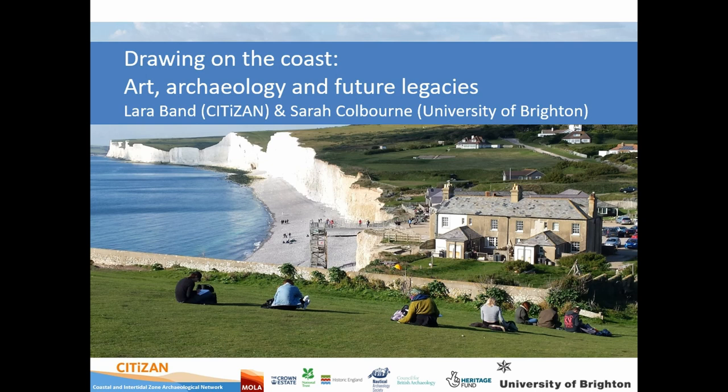I'm here to talk about the collaboration. I work with Citizen and Sarah Colborne from the University of Brighton. It developed as part of Citizen's funding phase 2015-2018. Citizen was an England-wide community archaeology project based at Moeller, with two archaeologists based at York in the CBA and two at the Nautical Archaeology Society in Portsmouth.